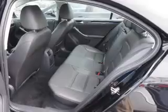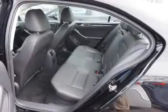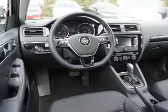Anti-lock brakes. Inside you'll find heated seats, Bluetooth connectivity, Sirius XM satellite radio, an auxiliary input, steering wheel controls, a premium sound system, and push button start.